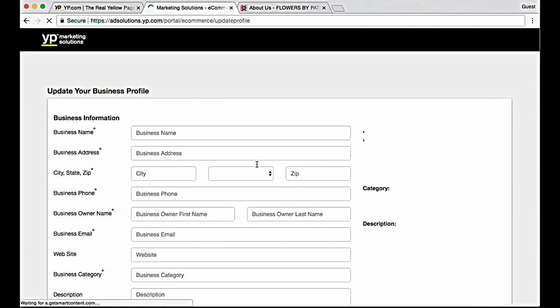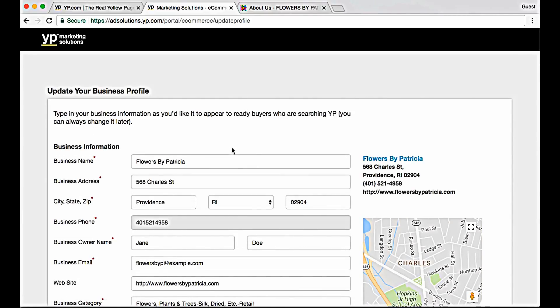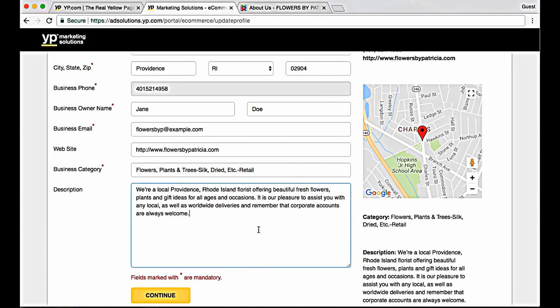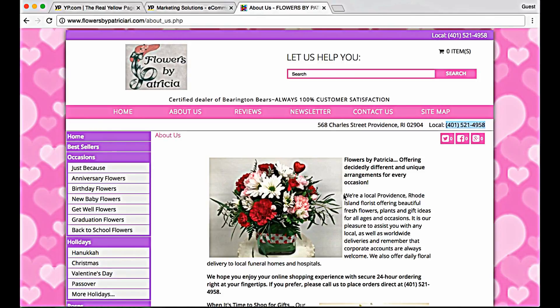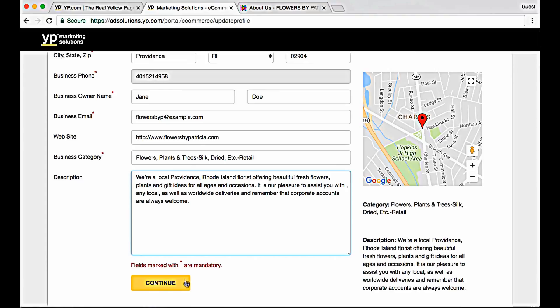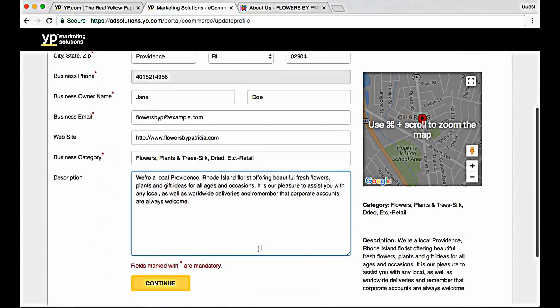Fill in your business information. Ensure that your business information is correct and click on Continue.